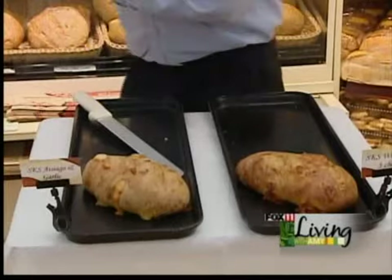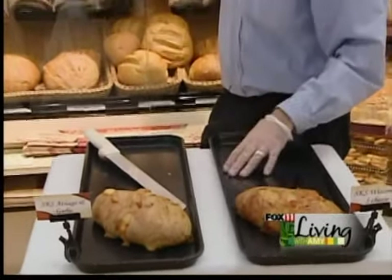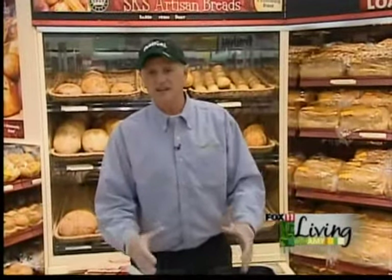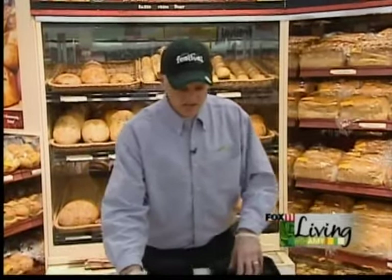These will be found throughout our stores. They're either in the case like this one here, or we have other cases that they are kept in. What makes these unique is that we do make them here in-house — they're not brought in. They're a bread that is mixed here and baked here.